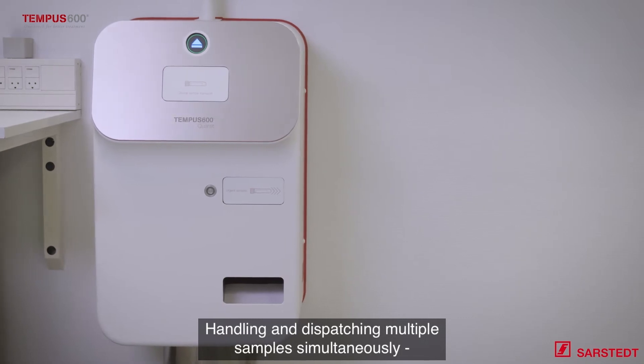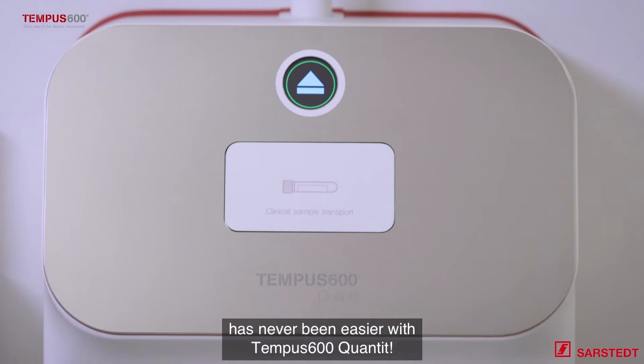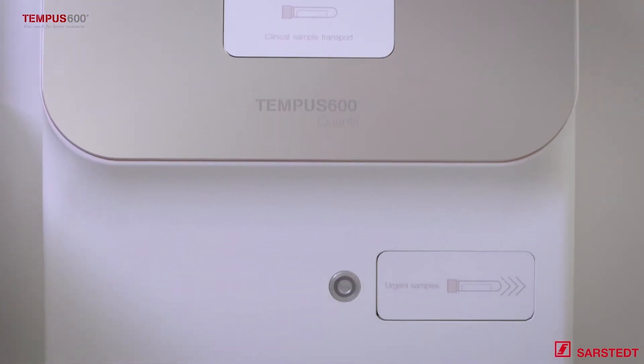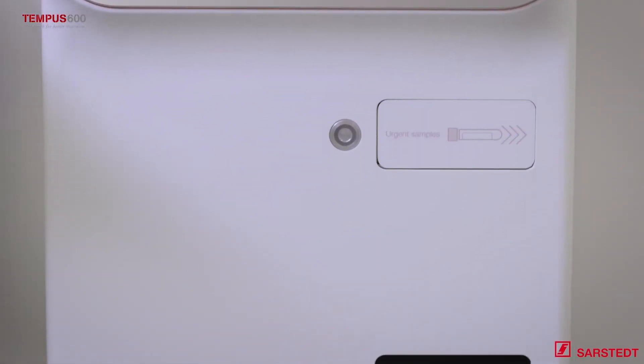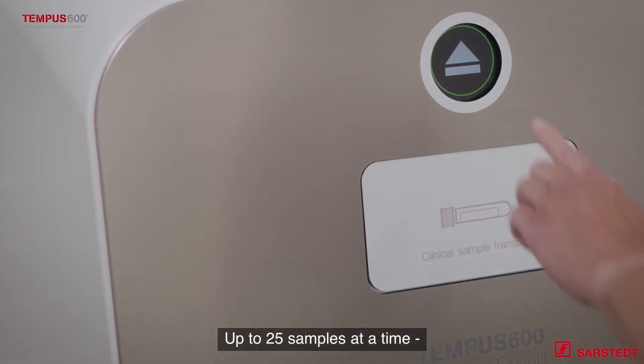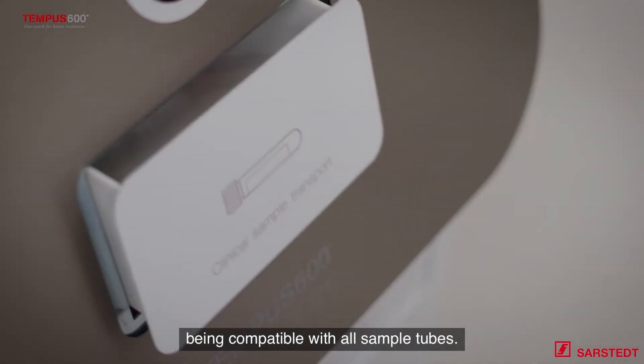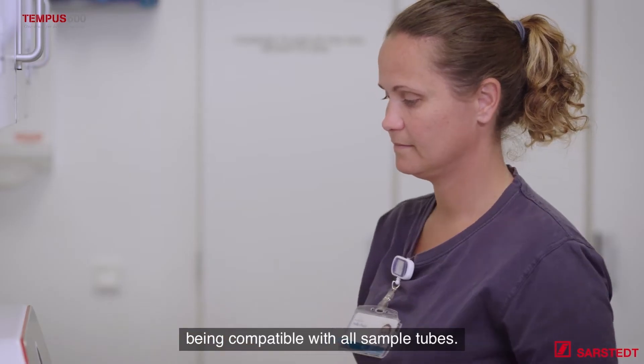Handling and dispatching multiple samples simultaneously has never been easier with Tempus 600 Quantit. Up to 25 samples at a time, you don't even have to worry about orientation. Quantit does it automatically, being compatible with all sample tubes.